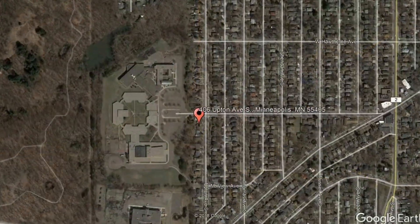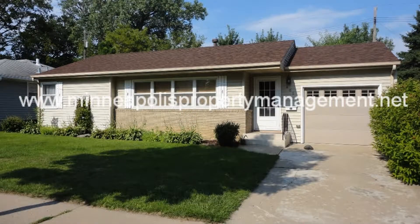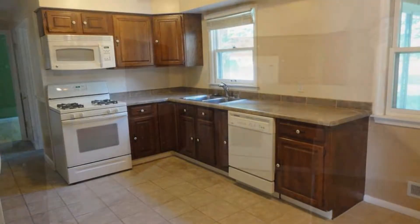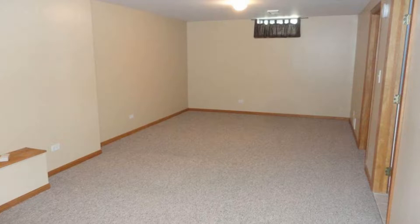406 Upton Avenue, South Minneapolis, Minnesota. This beautiful home in Minneapolis might just be what you're looking for. It features an updated kitchen with major appliances and lots of storage space. This home offers plenty of space for entertainment — there's a living room on the main level and a family room in the lower level.